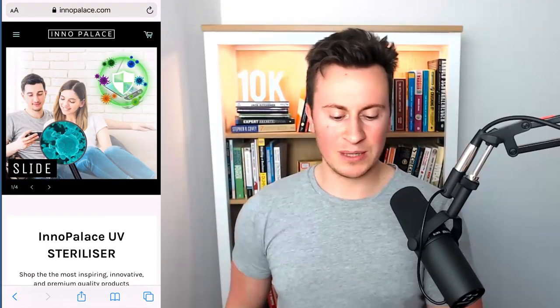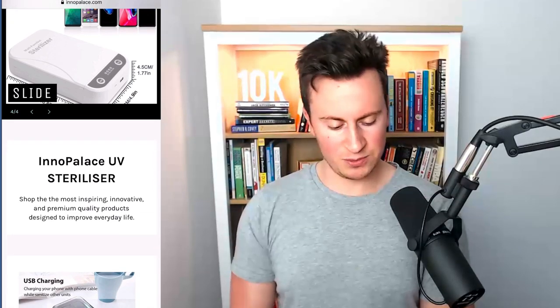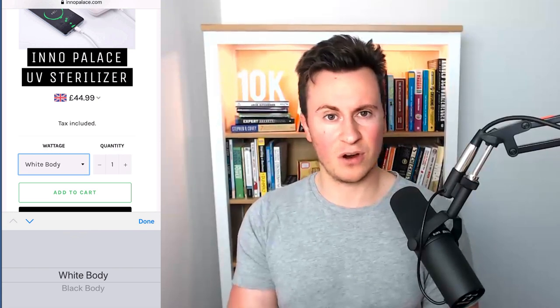Moving on to store number two — inopalace.com. They've got a custom domain, a pretty decent banner image with a slider which works well. They've done all the basics correctly which you'd expect, with a little note about who they are and what they do, then straight into the product page. They still have the 'tax included' note which I've already spoken about. They also have a dropdown for variants labeled 'wattage' when it actually refers to different colors — this is one of the basic fundamentals you'd expect every store to get right.